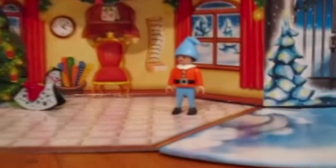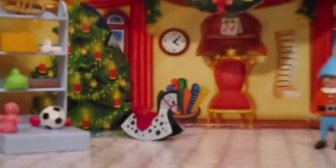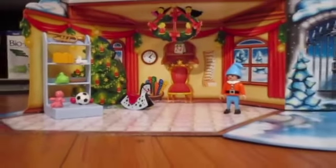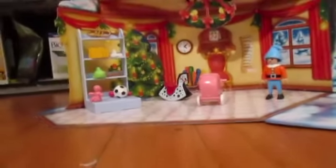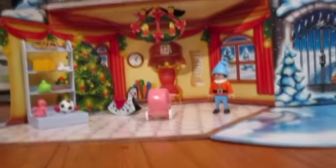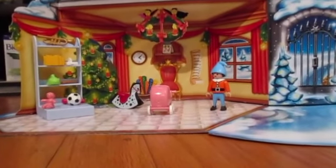Here is the Playmobile scene — there is our elf that we got from the other day, Day Four, and the horse and all this stuff on the bookshelf, which is quite a lot. I'm quite surprised there's been a lot of little knickknacks in this Advent Calendar, and then we added the baby carriage.